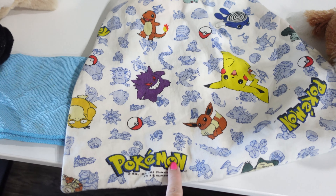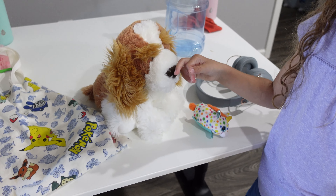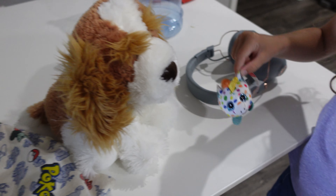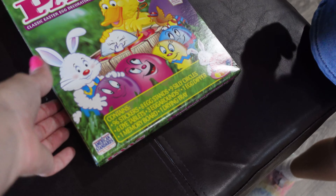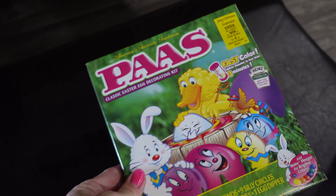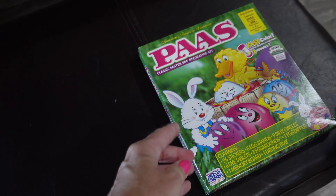I got her this Pokemon bag — it's like a go bag, she's excited about that. A cute puppy. A little polka dot unicorn. This was in a free bin. It's a brand new Easter egg dye kit, and it's the Paas — which is a really good brand.